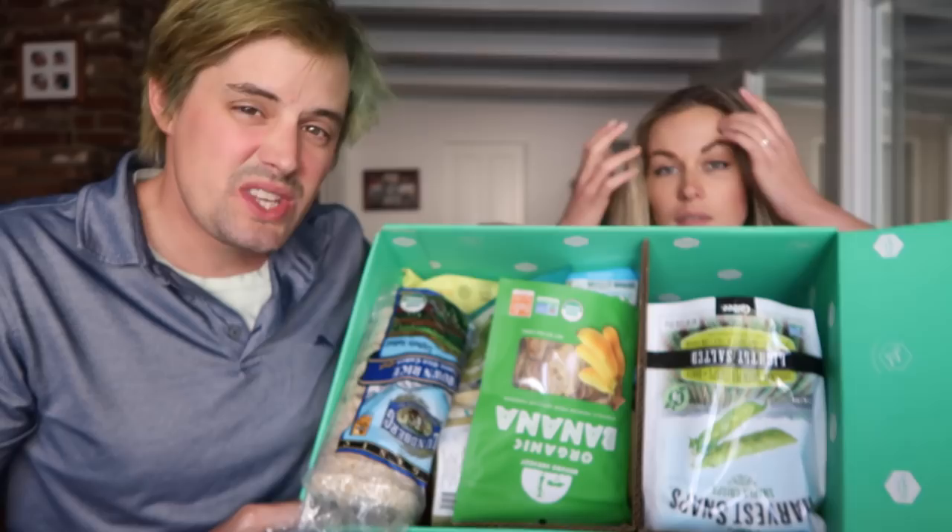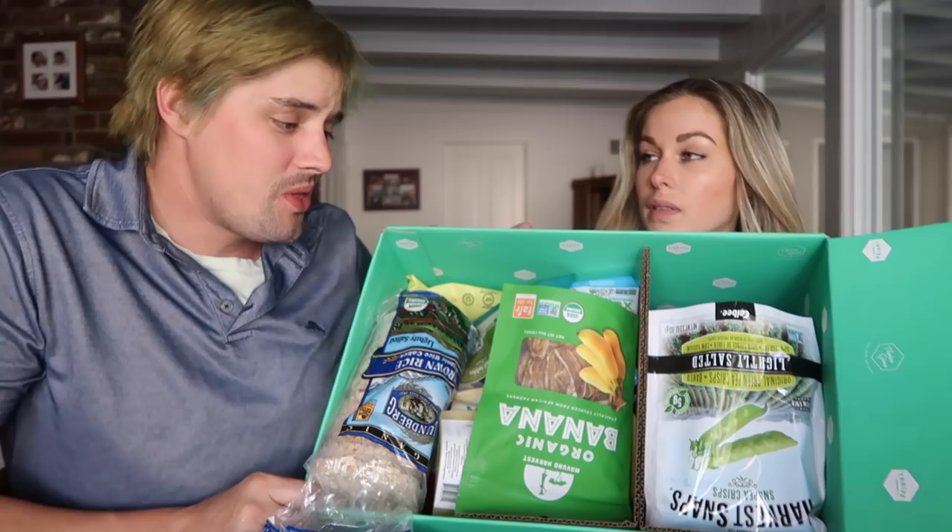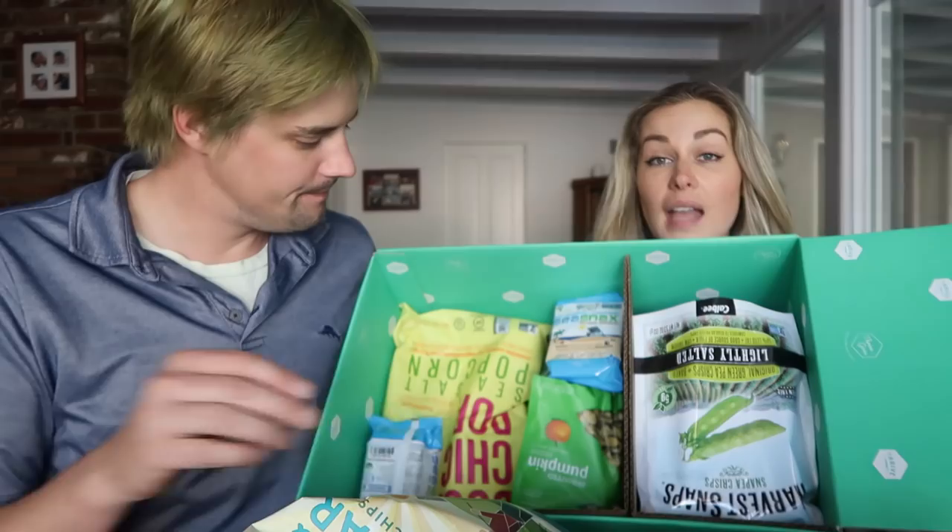Most people make back their $60 in savings in the first couple of orders. Another really cool thing about Thrive Market is that for every paid membership, they gift a free membership to someone in need — low income families, veterans, teachers. This company gives back, so everybody can eat healthy, which is awesome.